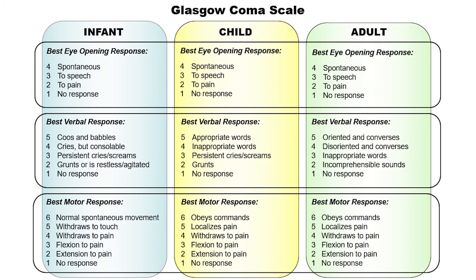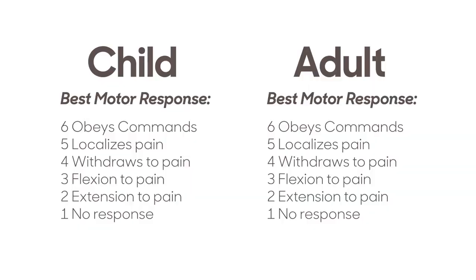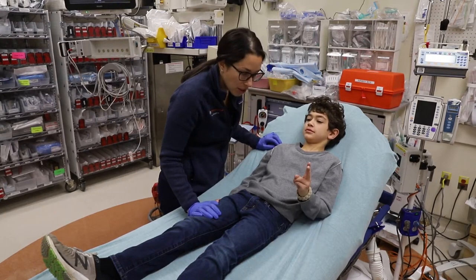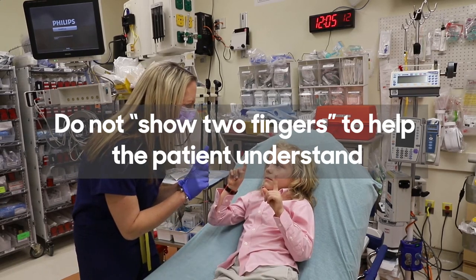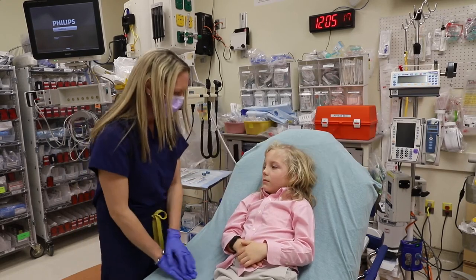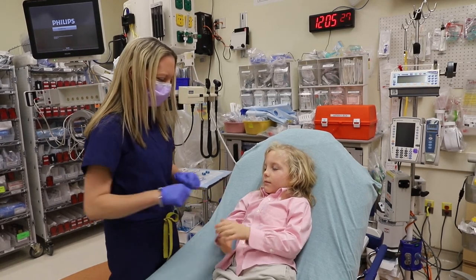The motor assessment between the infant, child, and adolescent is very similar. Normal spontaneous movement equals a motor score of 6 in an infant. In the child and adolescent, normal is categorized as following commands. The ideal command is asking the patient to show two fingers, demonstrating the ability to comprehend and execute the command. Do not show two fingers to the patient to help them understand, because then you cannot tell if they truly comprehend the command or are just mimicking your movement. Another command is to ask the patient to grip and release your fingers — the release is the actual command, as grip may be driven by reflex in the neurologically injured patient.